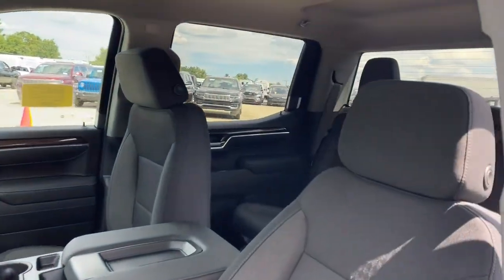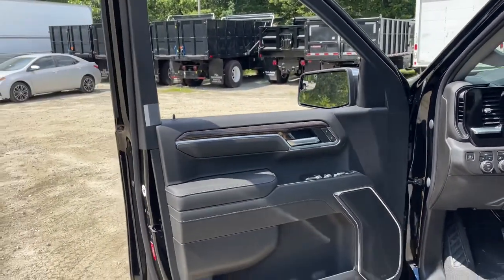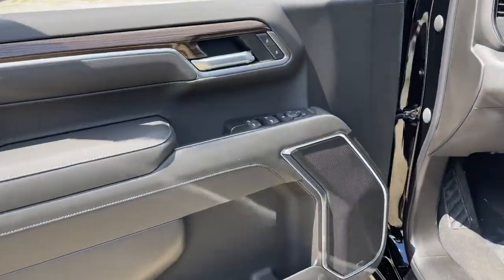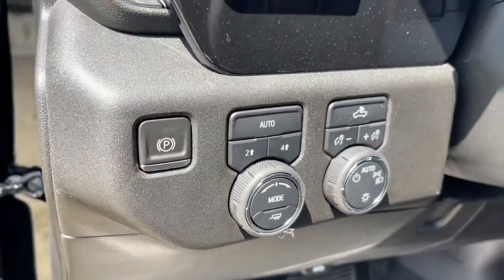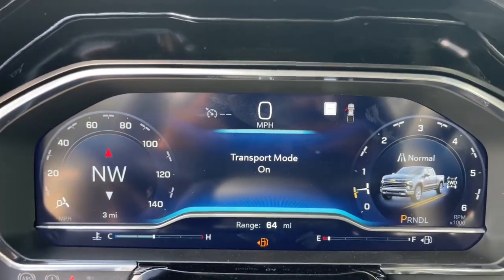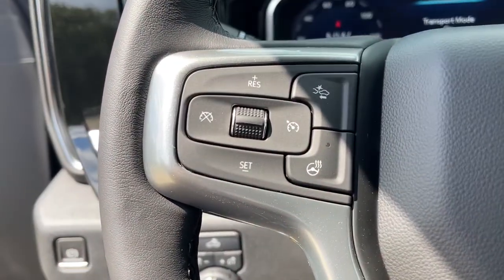The following are some of this vehicle's highlighted options: keyless entry, heated driver's seat, remote engine start, power driver's seat, leather-wrapped steering wheel, steering wheel audio controls, electronic stability control, aluminum wheels, dual zone AC, and heated front seat.